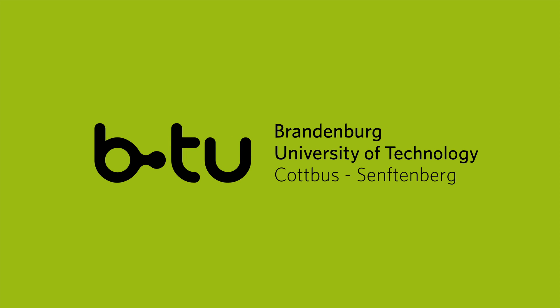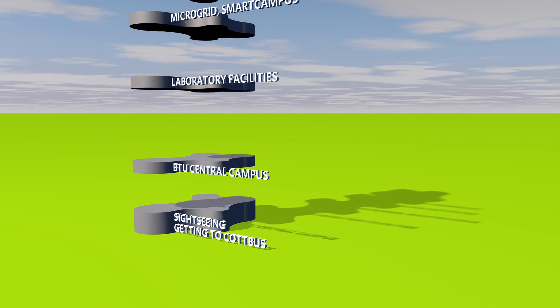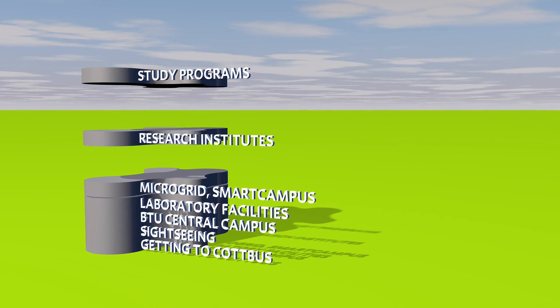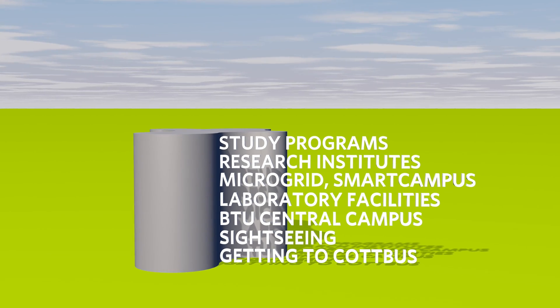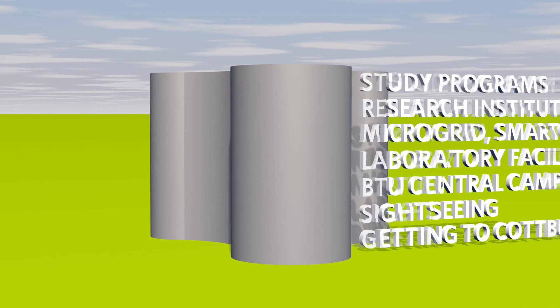Welcome to BTU, the Brandenburg University of Technology of Cottbus-Zentenburg. In this film series, we will show you our city, our university, our diverse laboratory facilities, such as the microgrid and the future BTU Smart Campus, and of course what you can study here under the Energy Technology Specialization. This building is our IKMZ, our flagship, but more about that later.